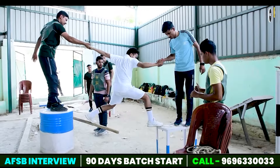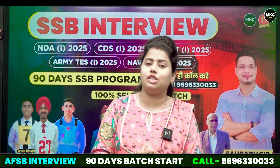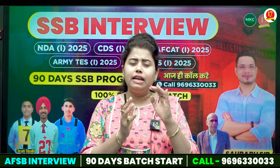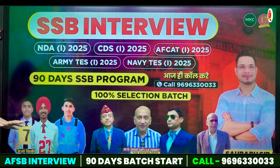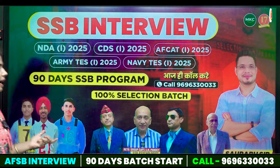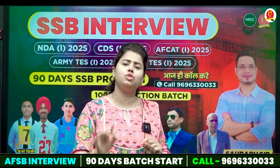For that, simply what you have to do is come to Major Kalshi Classes. This 90-day SSB program will be properly provided to you with all retired officers and selection is 100%. For that, you have to call on 9696330033.